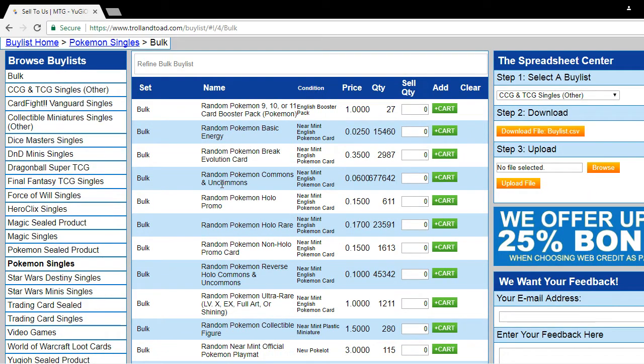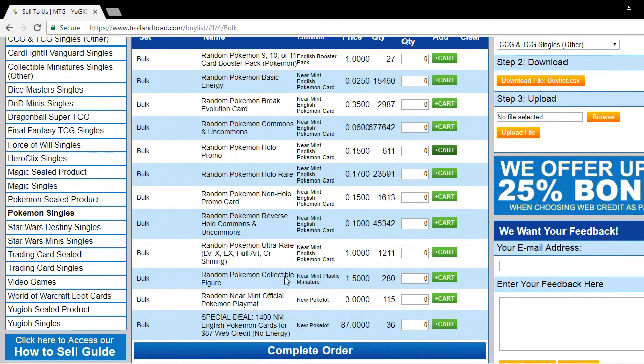Today I have a lot of bulk Pokemon cards, so let me show you how simple and easy it is. We normally have a special deal going on with a lot of trading cards — Pokemon, Yugioh, and Magic mainly. Today's special deal is 1400 near mint English cards for $87 total web credit. That's an amazing deal, and of course you can use that credit to buy other trading cards, video games, plushies, and so much more.